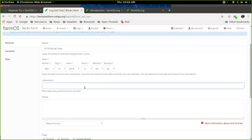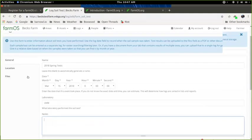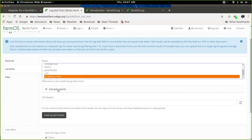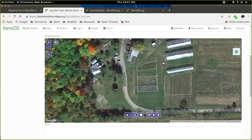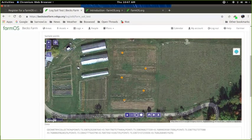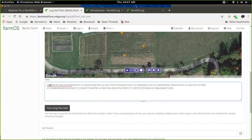Continuing through the form, you'd add a laboratory — UVM, Cornell, or whatever lab you're using — and some optional notes. You can also link this soil test to a field, such as a strawberry field. Optionally, you can put in the precise sample points where you sampled from by clicking 'draw a point' on the bottom left and clicking on the map. The geocode gets filled in automatically below the map as GPS coordinates.